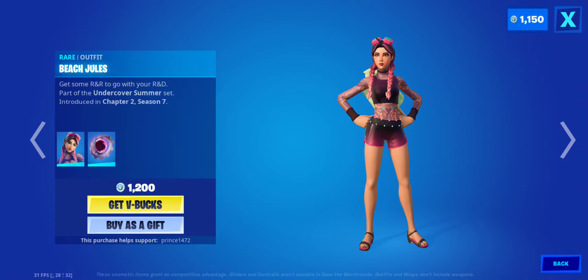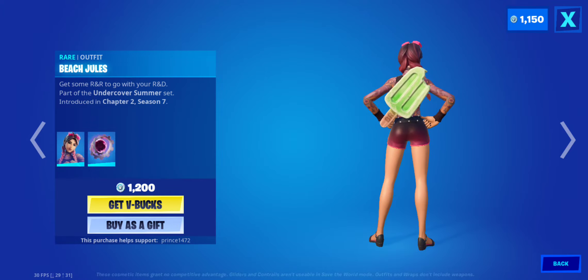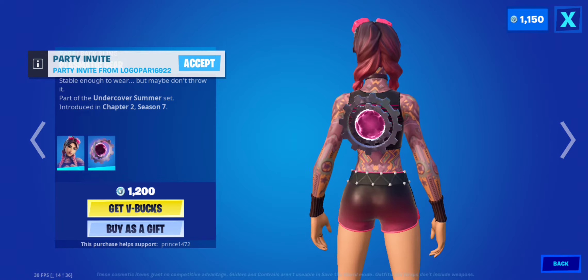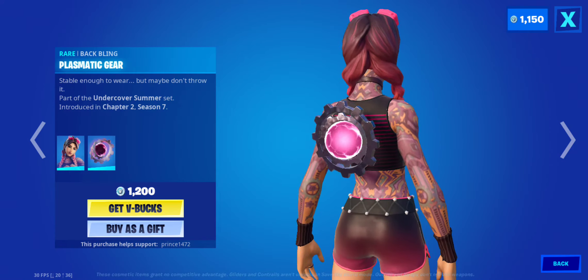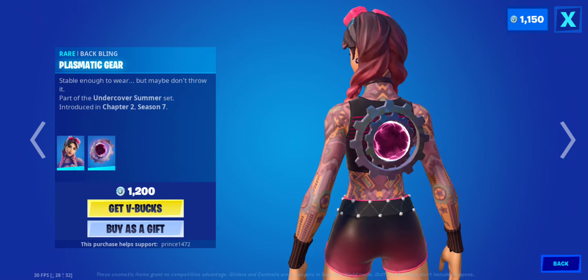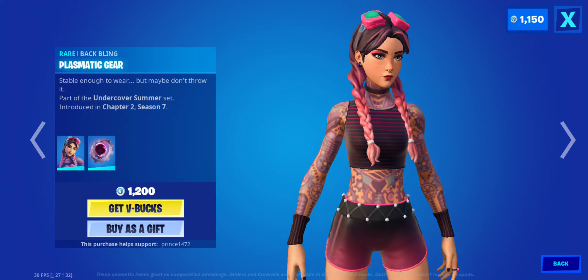Yo, what's up everyone, welcome! We got Beach Jewels in the Fortnite item shop today, which is super amazing. I know a lot of you guys have been waiting ever since you saw the trailer. I'm super stoked — look at her, she looks amazing, super cute, really nice. Her outfit is so awesome. It says 'get some R&R to go with your R&D,' part of the Undercover Somerset, introducing Chapter 2 Season 7. Her back bling is amazing — it's gears going in conjunction with each other, pretty cool.